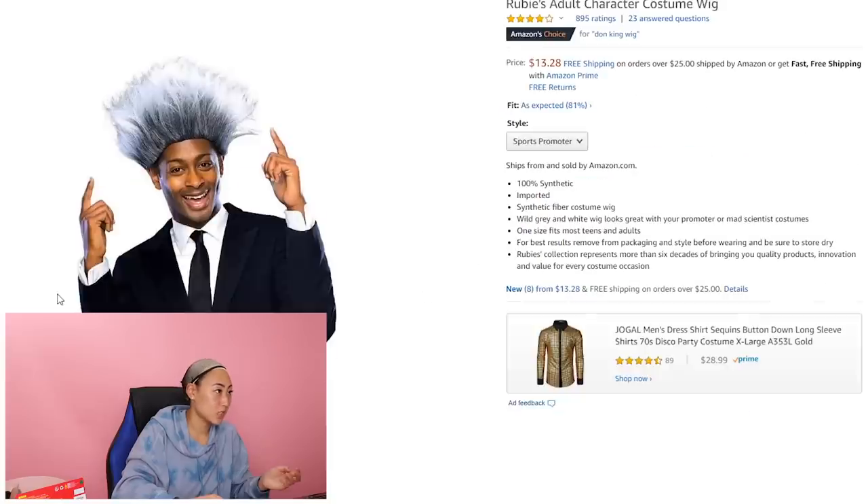Ruby's adult character costume — Don King wig. Now I have a better, greater appreciation for the first wigs because they actually were so much softer. And all of these costume synthetic ones are so gross and frizzy and just don't feel very good. But this one's interesting. Whoa, I love this. I look like a paint tip. I really feel like this one fits me really well. I like it a lot.